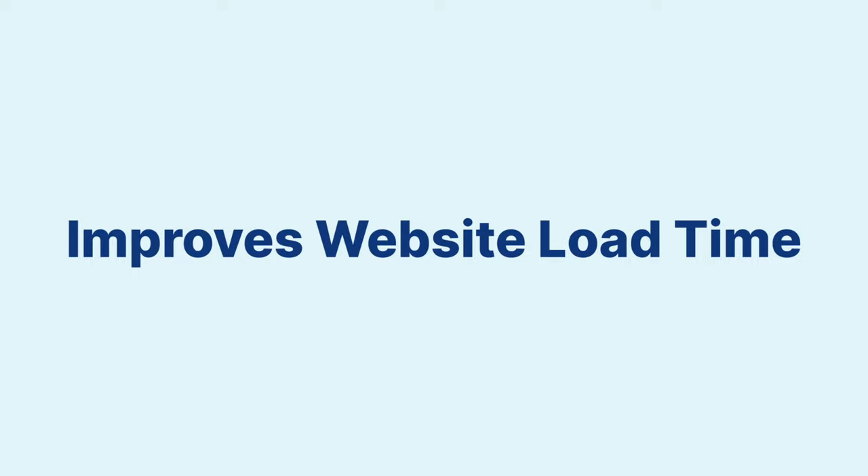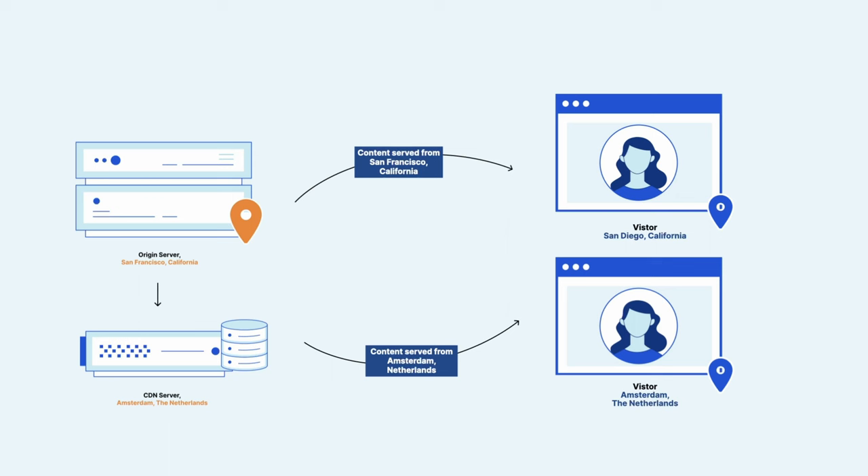Now that we know what a CDN is and how it works, what are some benefits of using it? It helps improve website load time. Websites that are served through a CDN are always fast by default, because using a CDN speeds up the time it takes to load content as the content is being served from a nearby server. The end user no longer needs to request content from the origin server, which will take a long time to resolve.